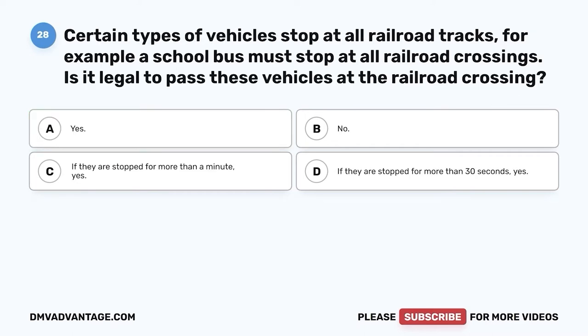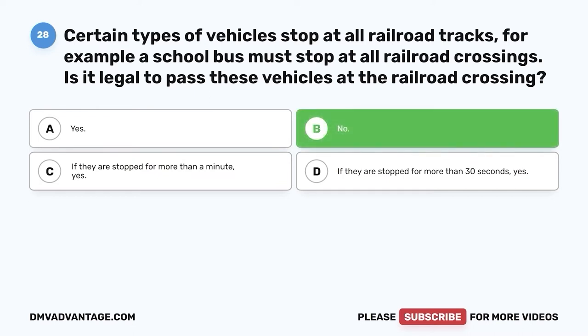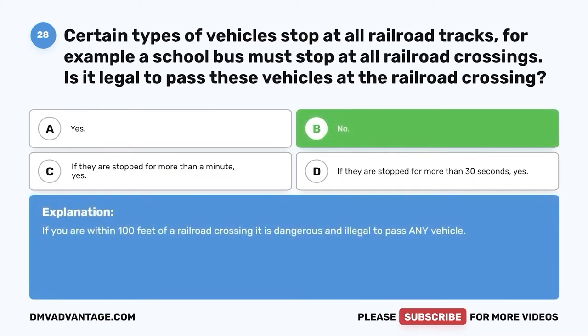Question twenty-eight: Certain types of vehicles stop at all railroad tracks — for example, a school bus must stop at all railroad crossings. Is it legal to pass these vehicles at the railroad crossing? A. Yes. B. No. C. If they are stopped for more than a minute, yes. D. If they are stopped for more than 30 seconds, yes. The correct answer is B, no. If you are within 100 feet of a railroad crossing, it is dangerous and illegal to pass any vehicle.